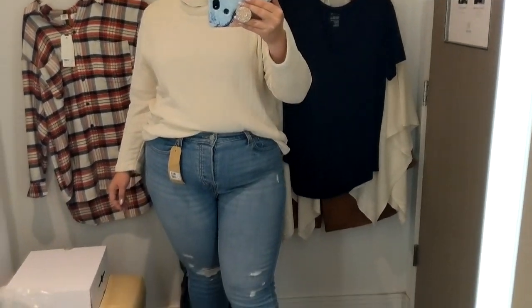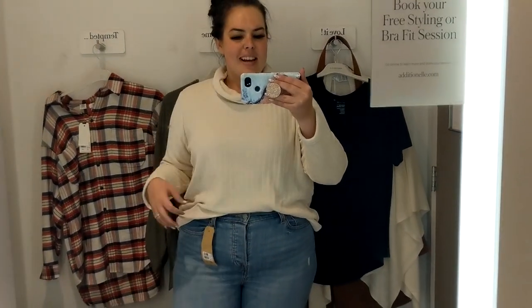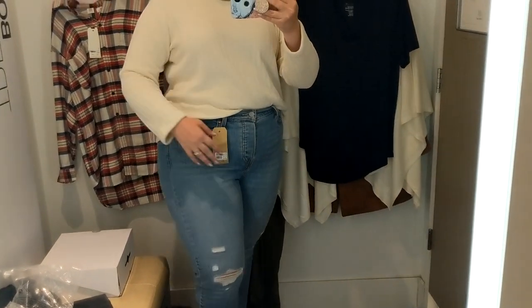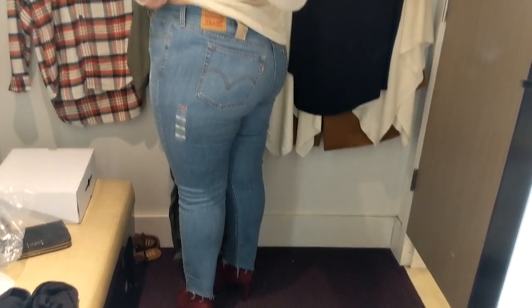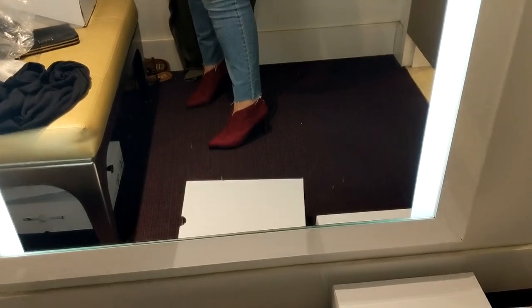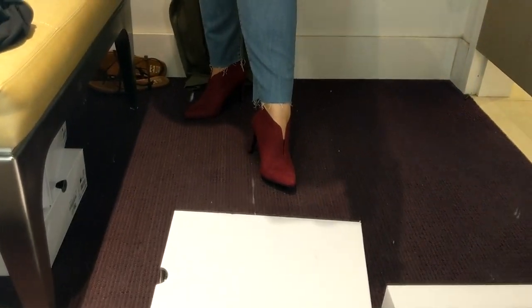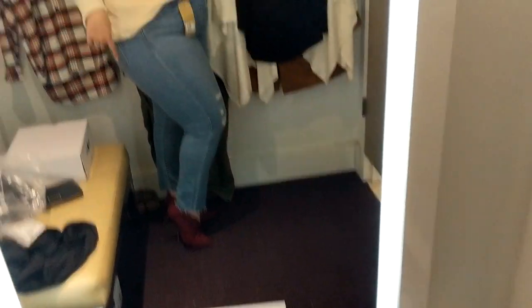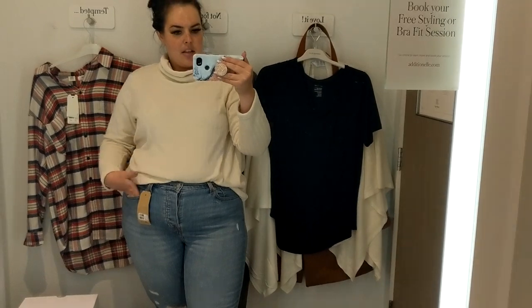The next look: I have this oversized turtleneck-type top in a 2X — I sized up so it's nice and baggy — for $50. They have Levi's jeans here in a size 18 wide, and they fit perfectly. They have four buttons instead of a zipper, so no worries about that. I paired them with a little pop of color — these beautiful auburn shoes, which are the $70 ones I mentioned. The whole outfit is so cute, comfortable, and still stylish.